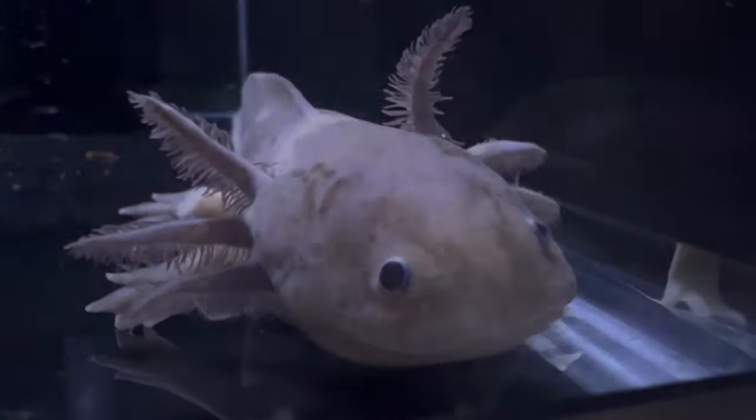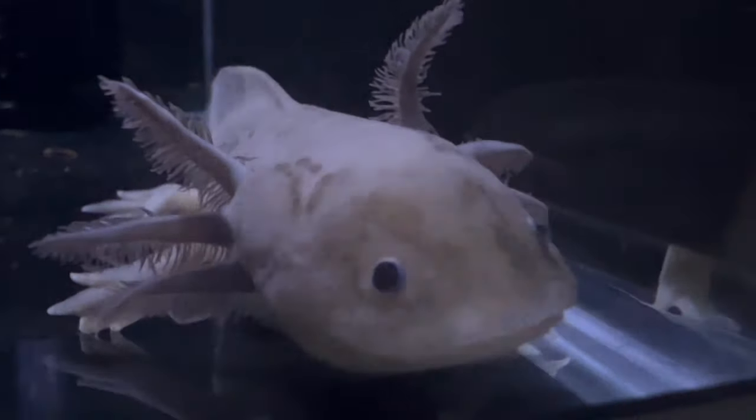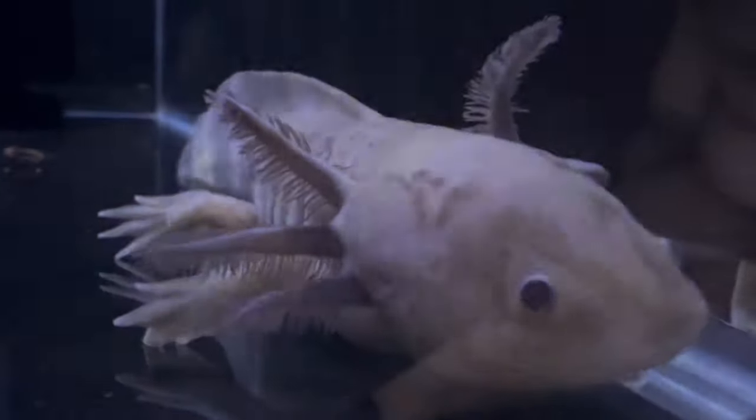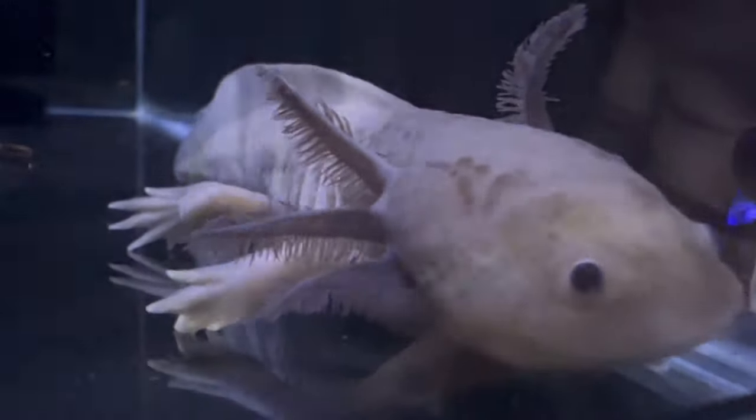Creating a suitable habitat for axolotls involves providing a well-filtered aquarium with cool water temperatures, hiding spots, and gentle substrate. They thrive in clean aquatic environments and are sensitive to changes in water quality.